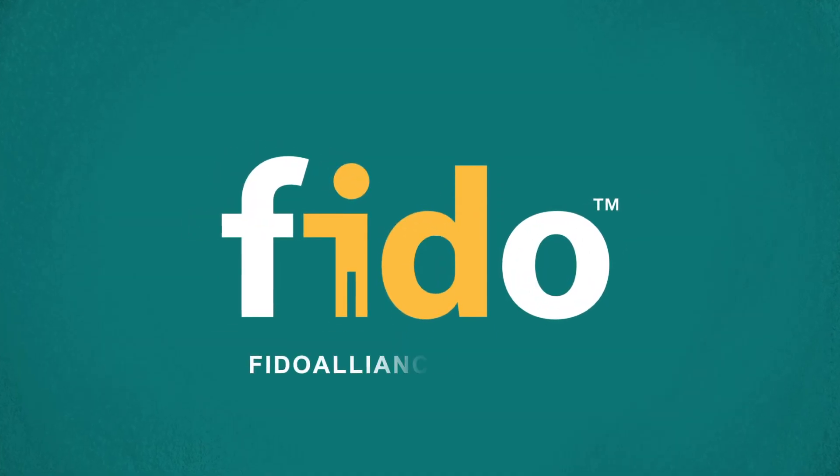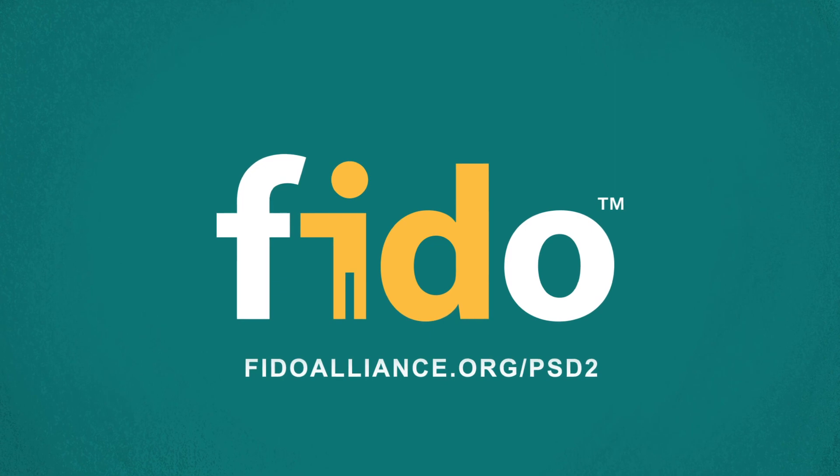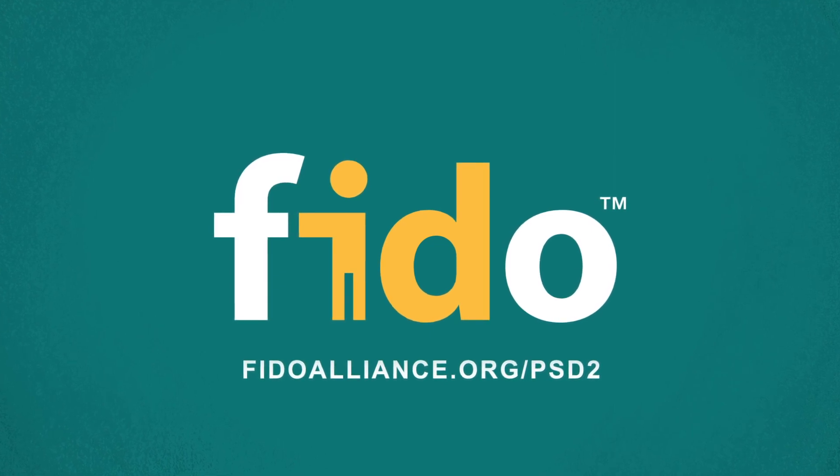FIDO is the future of logins. Learn more at FidoAlliance.org/PSD2.